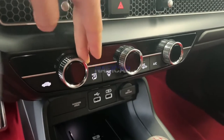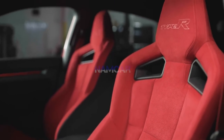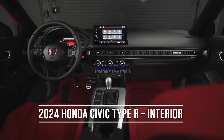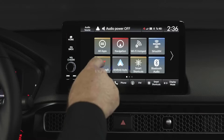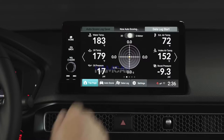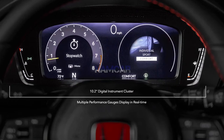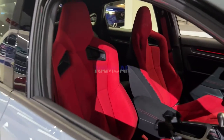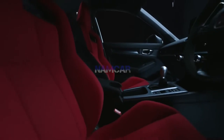Features such as significantly bolstered seats, metal pedals, and red accents are standard on the Civic Si and Type R. There are 8 speakers, Bluetooth, a USB port, and a 7-inch touchscreen in today's Civic. There are options for a 9-inch touchscreen, a 10.2-inch digital instrument cluster, wireless Apple CarPlay, Android Auto, 12 speakers, navigation, and a wireless charging pad. The 2024 Civic should keep offering these options.